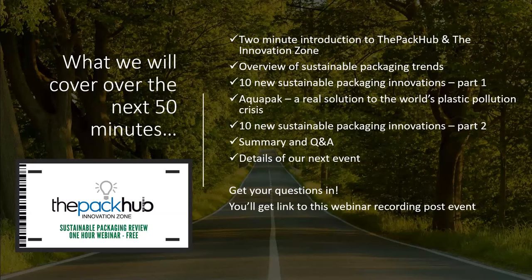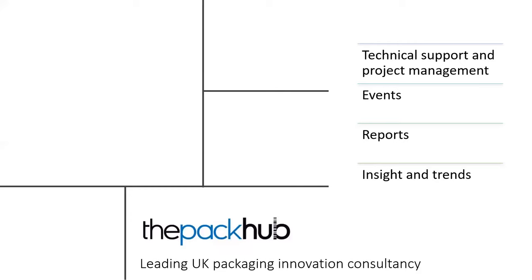You'll, as always, get a link to this webinar recording post-event, so you can get the full 50 minutes recording via YouTube in due course.